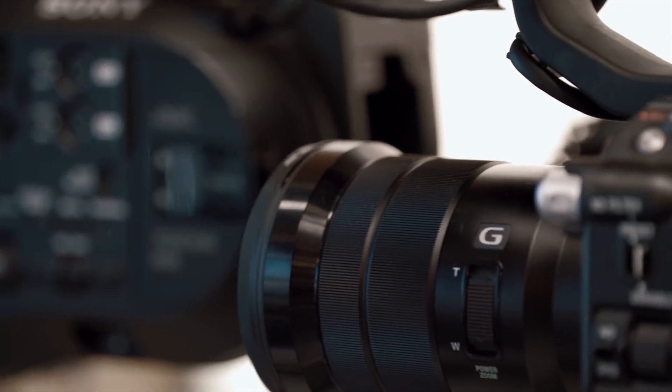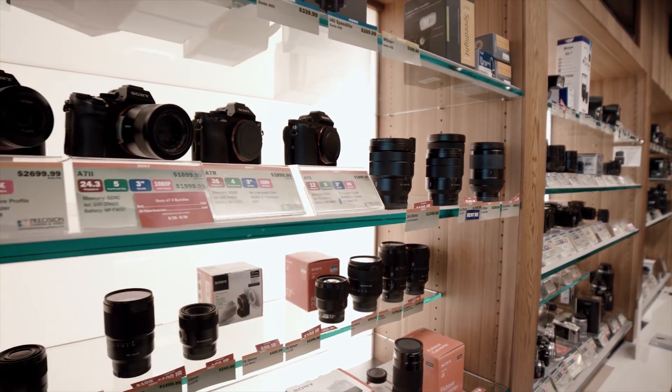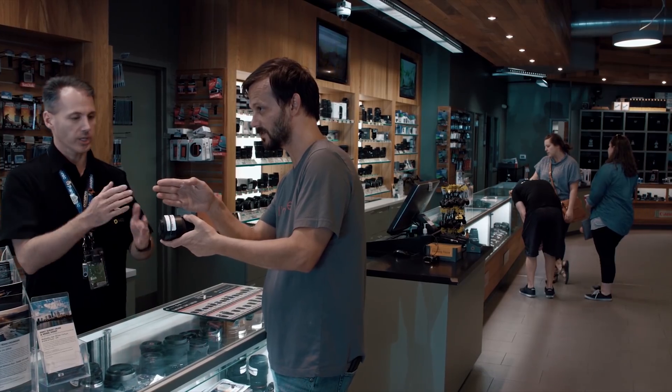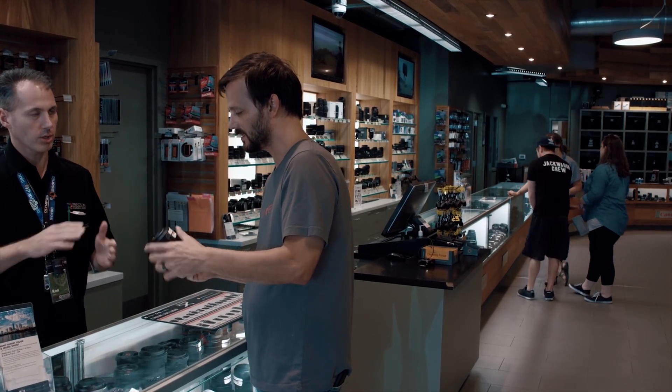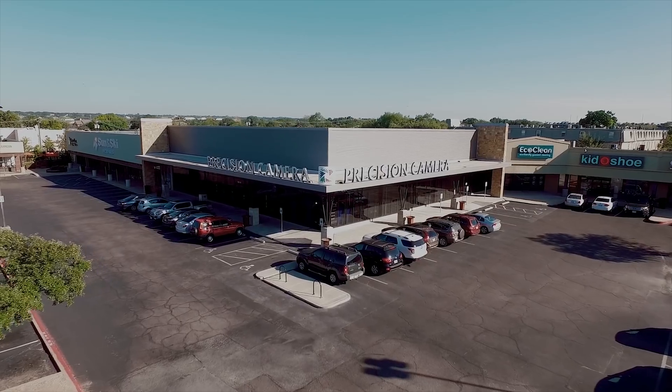JS2Cents is sponsored by Precision Camera & Video, Texas' largest photographer and video retailer. Located in Austin for over 40 years, their giant 20,000 square foot showroom floor, local workshops, and worldwide shipping are just a few reasons why you should head right now to precision-camera.com.